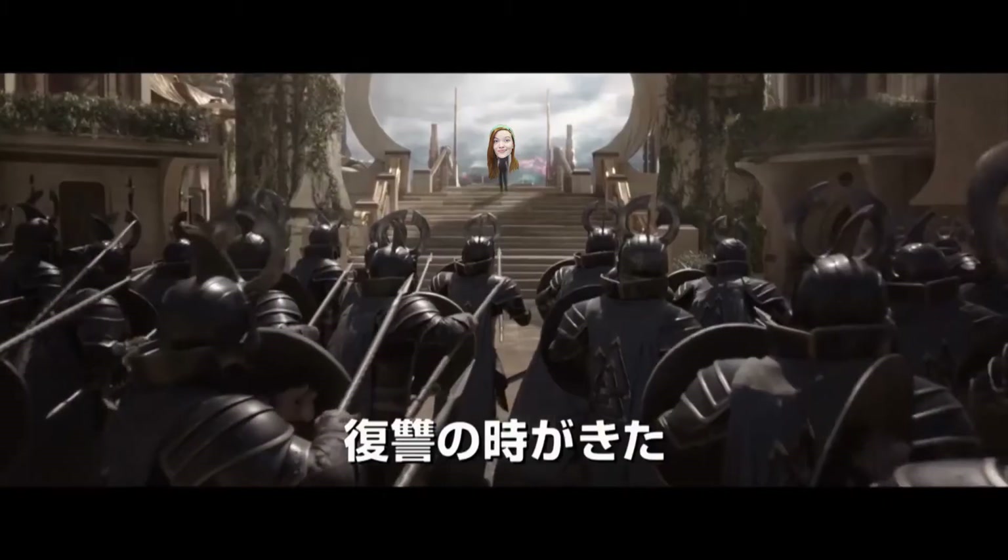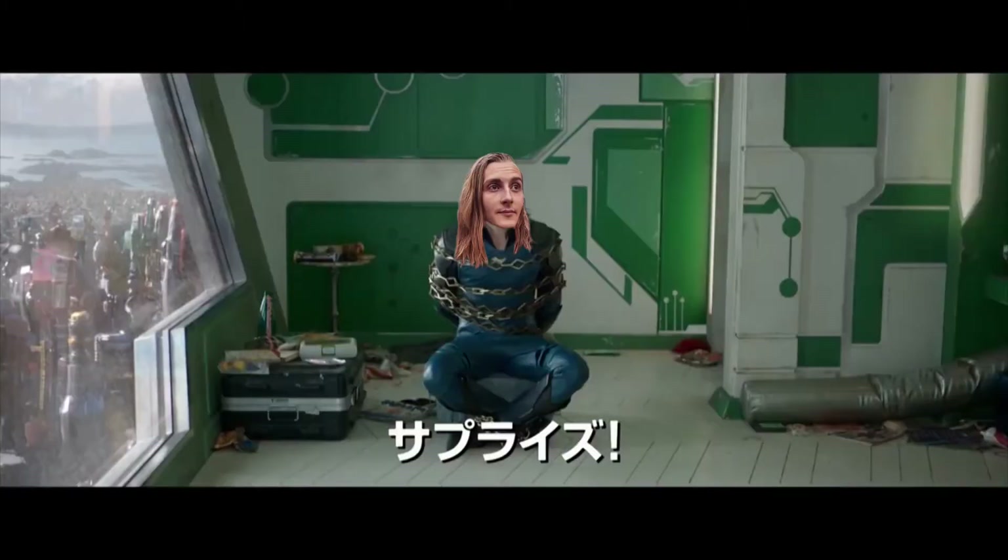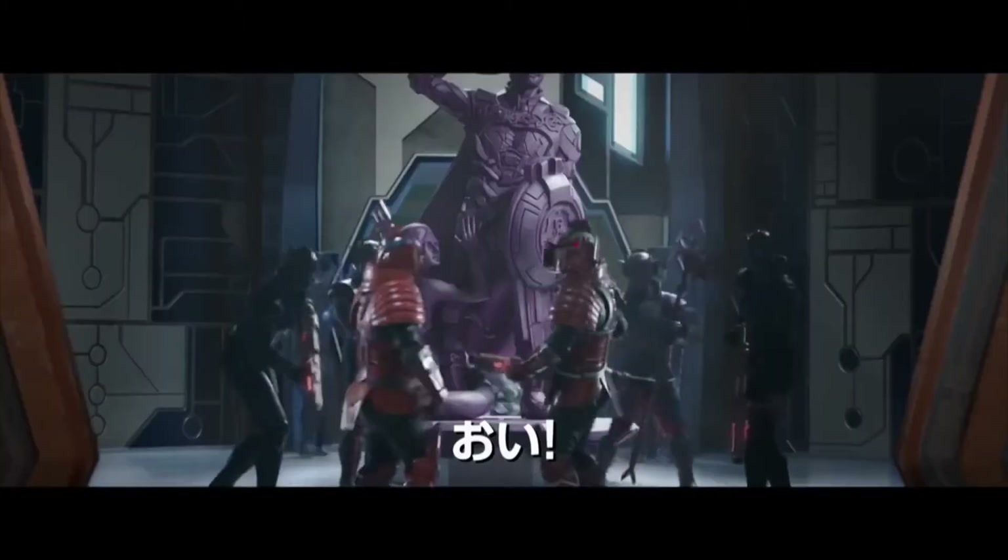Keeping on theme with Thor's hammer, last Christmas, along with the Master Race comic that my brother got me, my mum purchased me a Hela action figure. The best thing about this is actually the story that goes behind the purchasing of the action figure. I have two older brothers and we kind of all fit into the shoes of the three siblings in Thor Ragnarok, albeit we actually love each other.